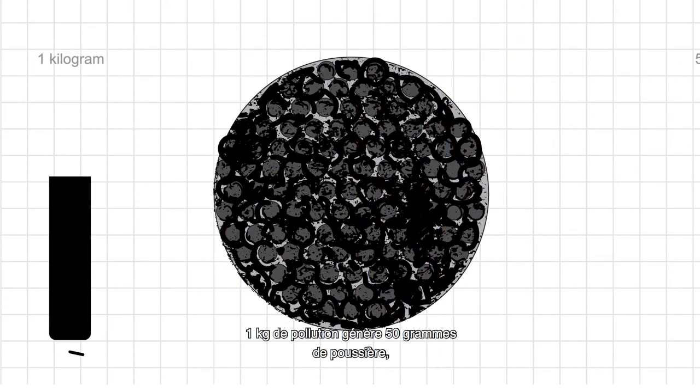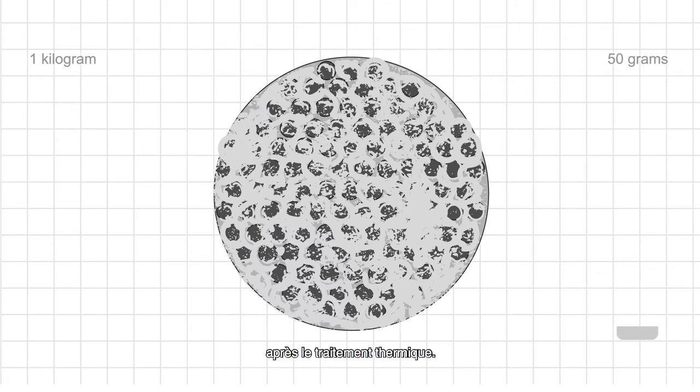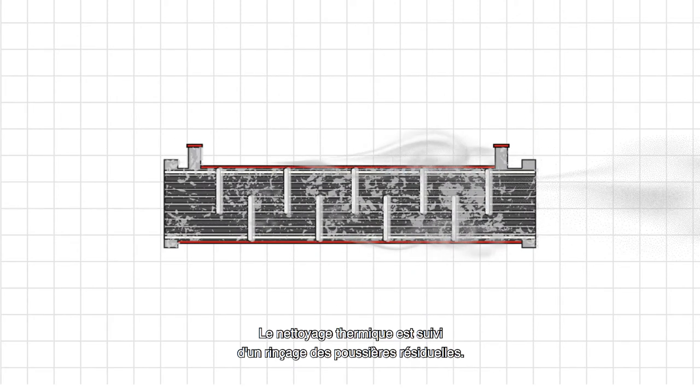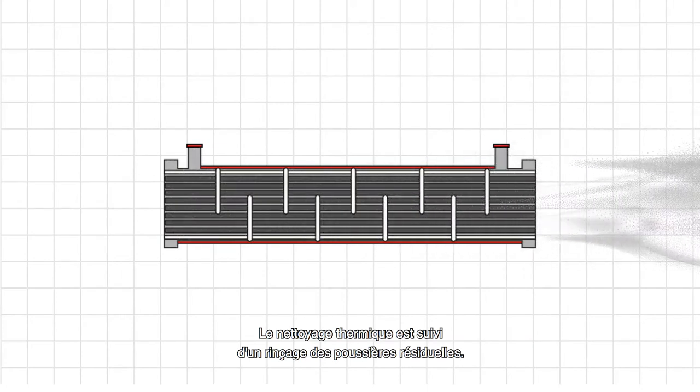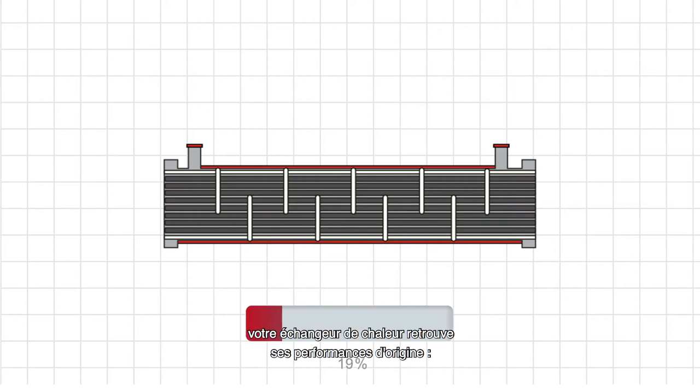One kilogram of pollution results in just 50 grams of dust after the thermal treatment. After the thermal cleaning, we rinse out all remaining dust. With a virtually 100% cleaning result, your heat exchanger is restored to delivering its original performance.